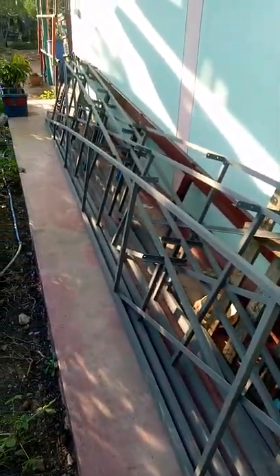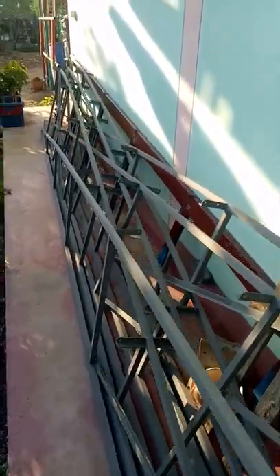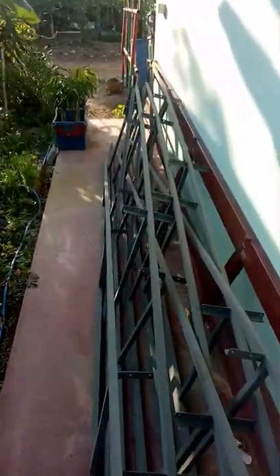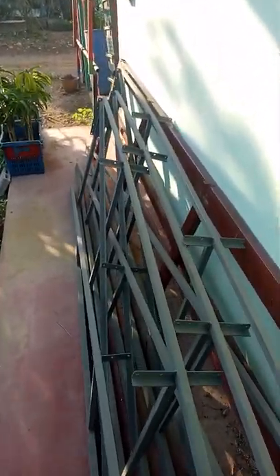Here are the trusses for the greenhouse. They're all completed — I got the last one completed today. It's just got to sit out here until I get a little bit more time to do some more work on the uprights and get a few more things sorted out.